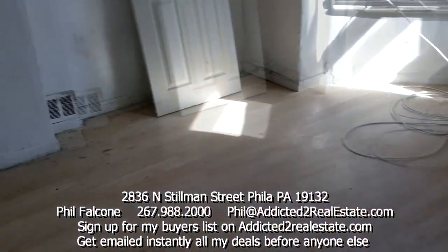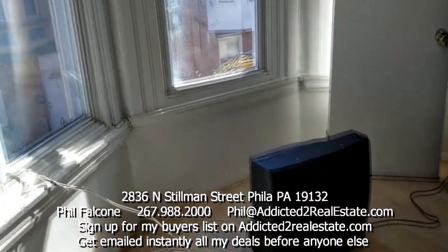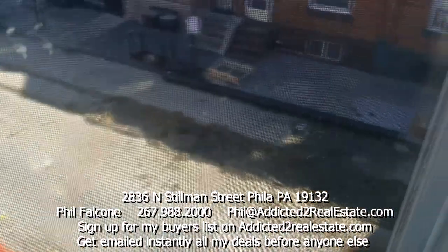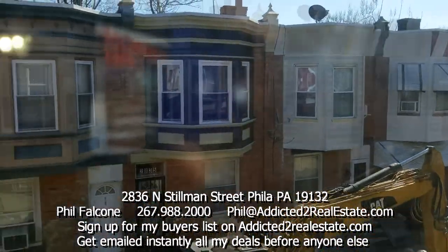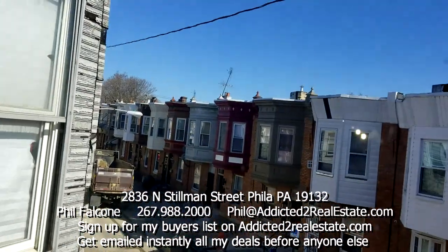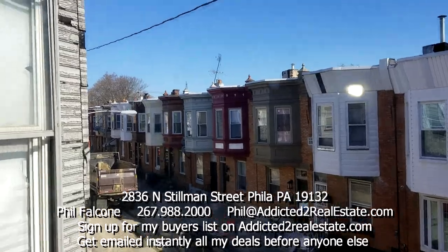Now we're in the master bedroom. Looking out, it looks like a pretty decent street — a little pride of ownership here. If you look down the block, that looks pretty good.